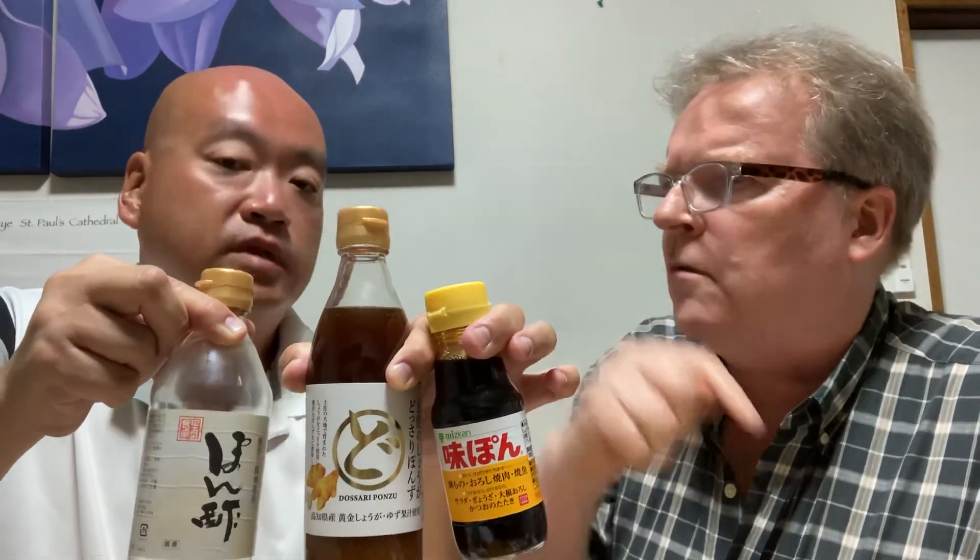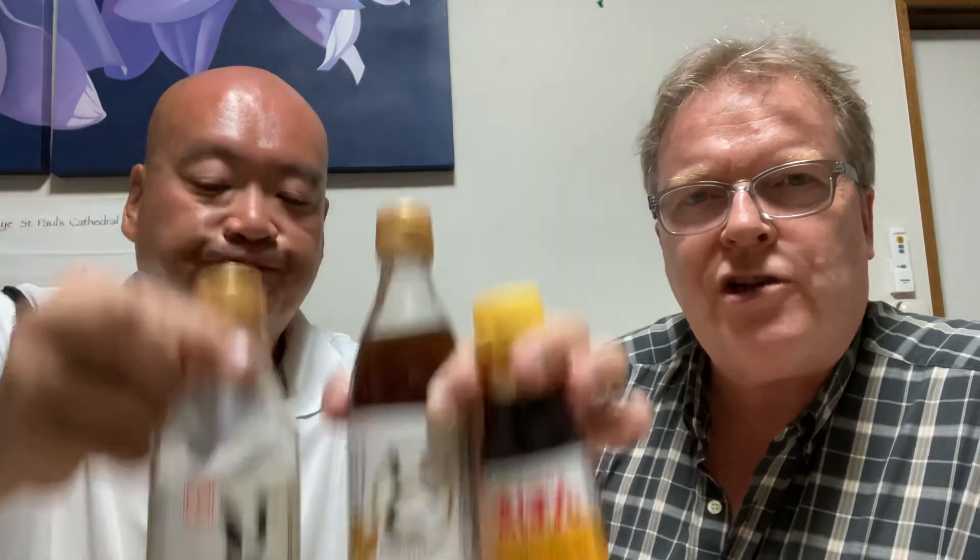The verdict: there's only one choice for us — the organic ponzu is the winner. The ginger ponzu came in a close second; it is real ponzu but mostly you taste the ginger. The cheap one had hardly any flavor at all. The organic one is perfectly balanced. It's a matter of taste, but there you have it — three types of ponzu.